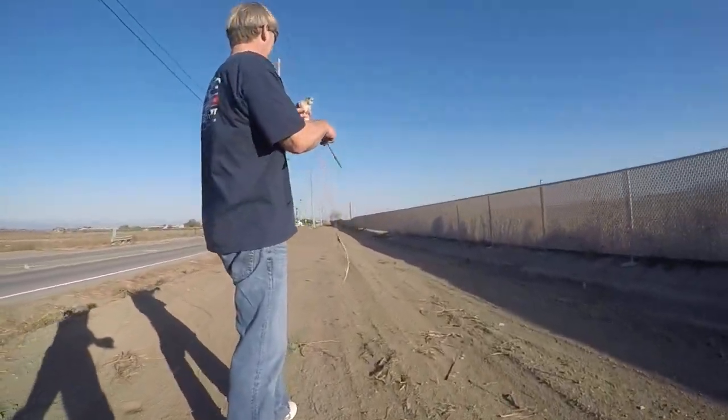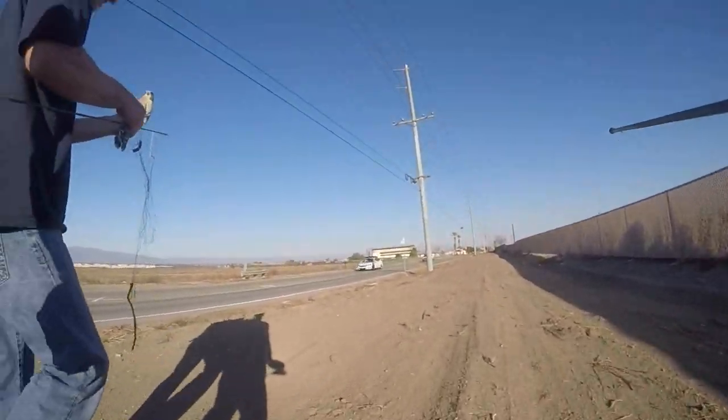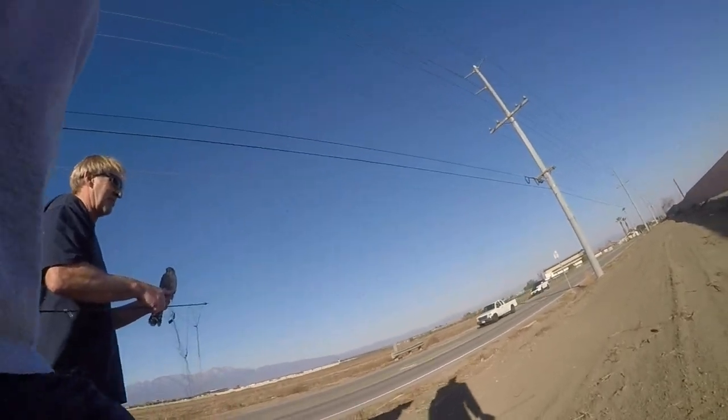He is gorgeous. Look at that. Beautiful. It's a little male. Actually, he's fairly big-sized, but that's a male and he's an adult. He has a blue back.